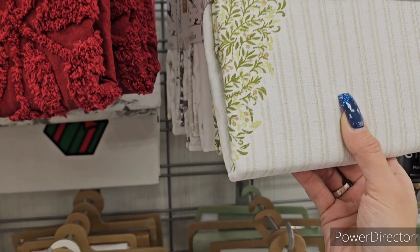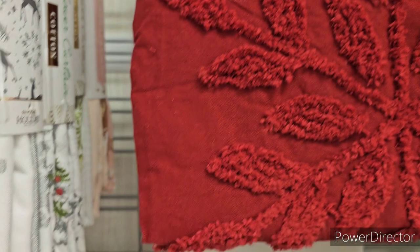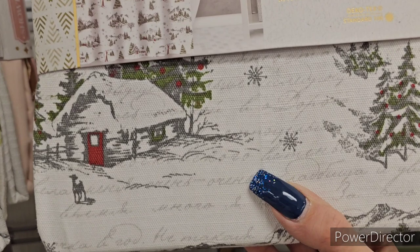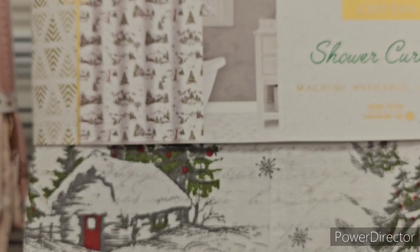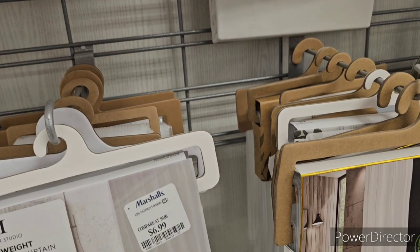There's a beautiful DKNY Chanel-tuft snowflake shower curtain — 72x72 inches — with really nice fabric at $24.99. There's also a Farm Fresh Christmas Trees curtain at $16.99, same size.